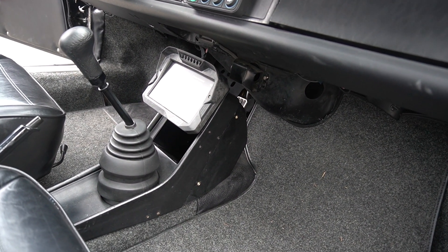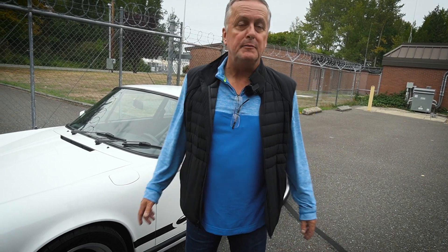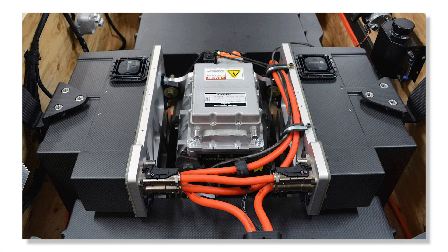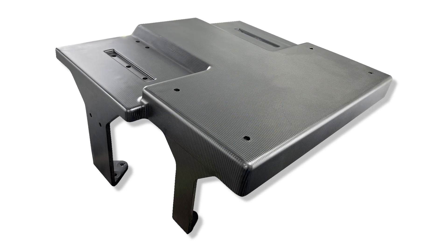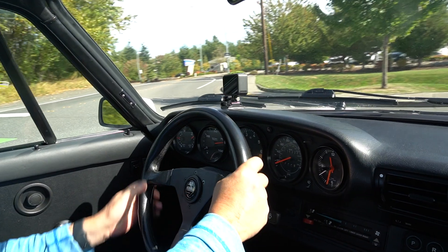Why did we go to the added expense of choosing carbon fiber? We have a carbon fiber composites facility right here in Bellingham, Washington, which gave us a head start. On top of that, carbon fiber is structurally and torsionally as strong as steel and is much lighter. So we were able to come up with carbon fiber subframes which not only preserved the integrity of the body shell, but actually improved it.